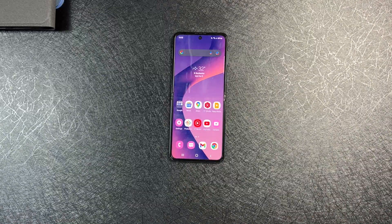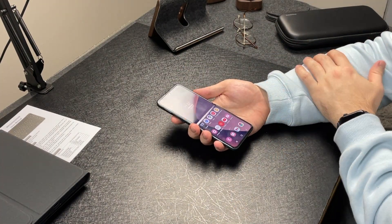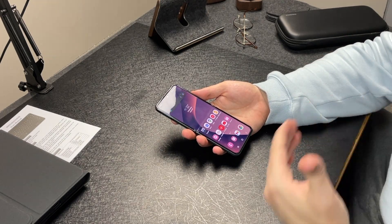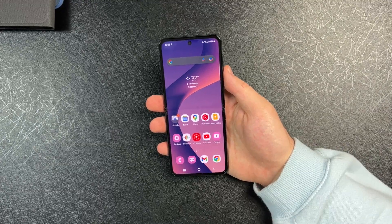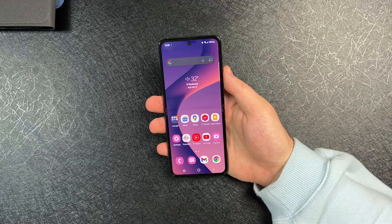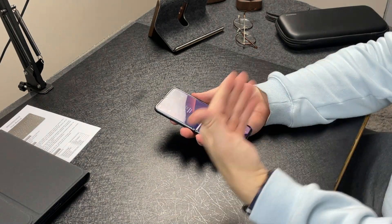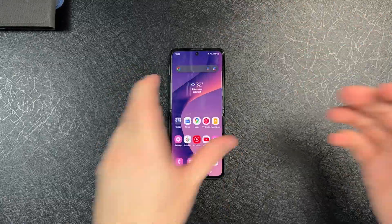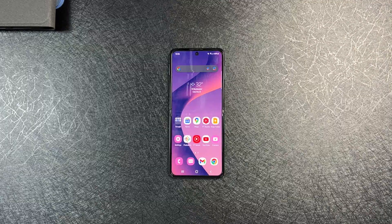The only downside for the Galaxy Z Flip 3 for me was the battery. It just wouldn't last, and I am a heavy user. I'm doing everything on my smartphone — frequent video calls, normal calls, texting, sending emails, watching videos, browsing the web, going on social media, catching up with business work. Once in a while I'm playing Call of Duty Mobile. But really, the battery was the only issue. From cameras to screens and everything like that, it's awesome.